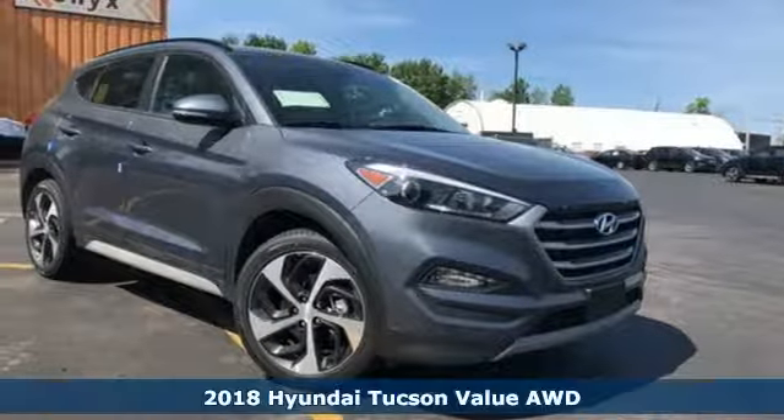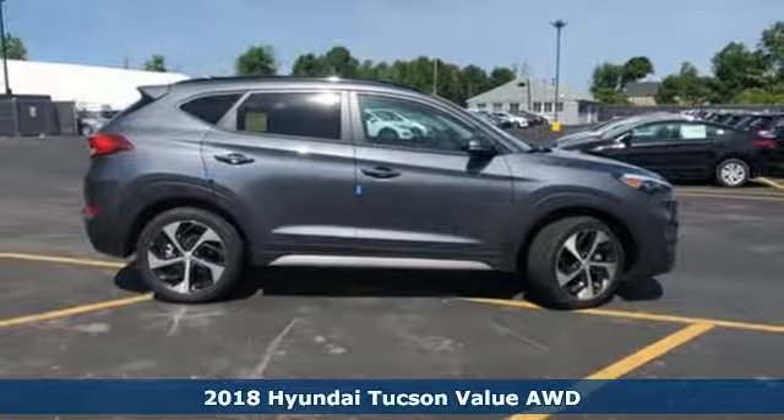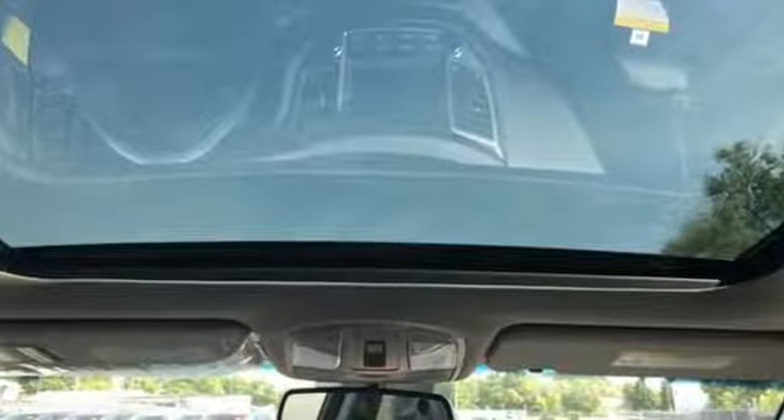It's a 2018 Hyundai Tucson, built with an eye toward fuel economy and a right foot toward performance. It comes nicely equipped with features you'll love, including Bluetooth wireless audio streaming,